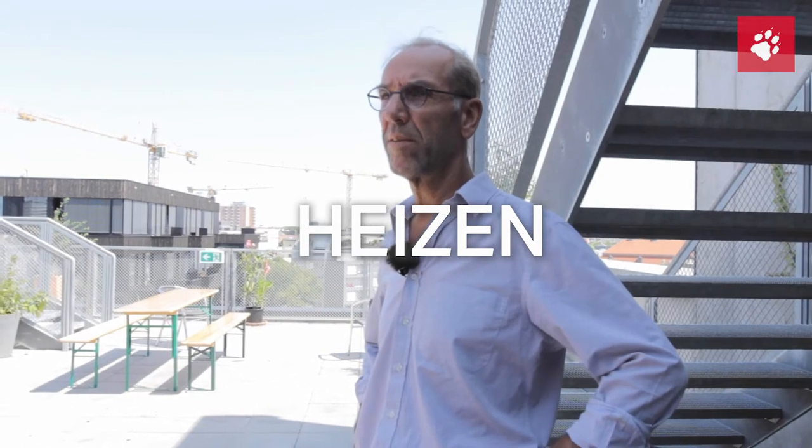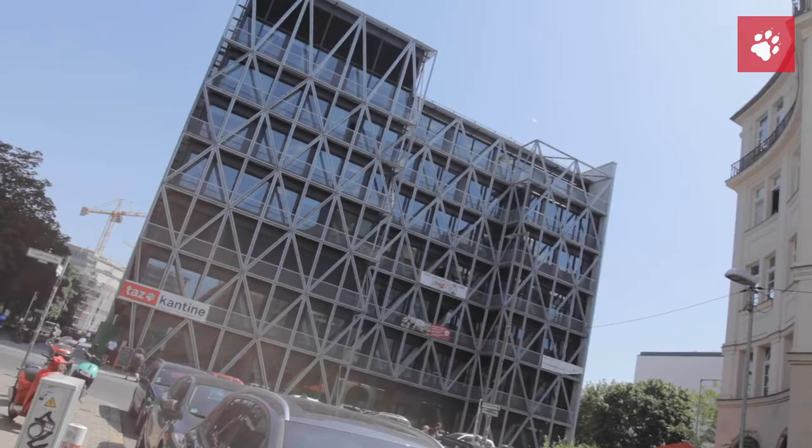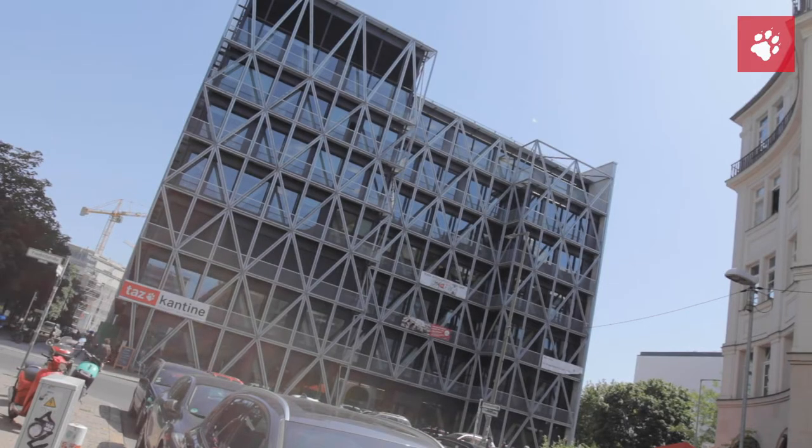Wir haben eigentlich nie ein Heizproblem, weil die Gebäude sehr dicht sind durch Dreifachverglasung und Dämmung. Und sich durch die verschiedenen Komponenten von Rechnern und Menschen tatsächlich alleine aufheizen. Die Sonneneinstrahlung dazu kommt durch die Glasflächen. Man hat eigentlich nie ein Heizproblem.